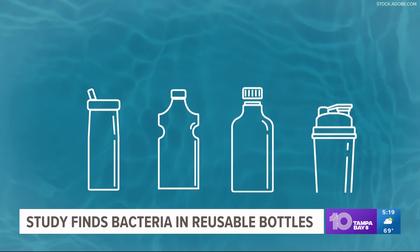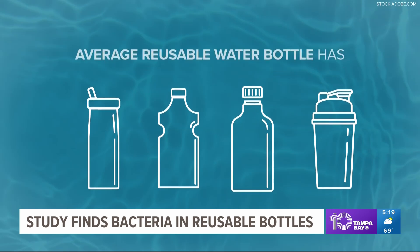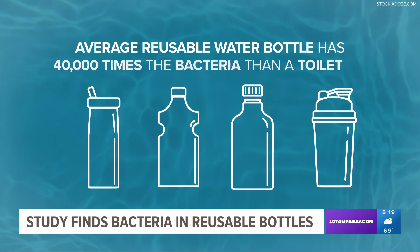A water treatment supplier tested out a bunch of reusable bottles and, get this, they found the average reusable bottle has 40,000 times the bacteria of a toilet seat. Yuck.